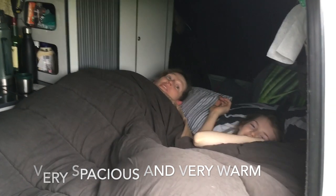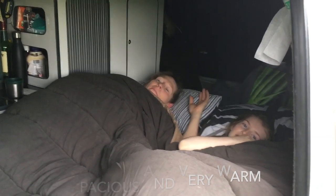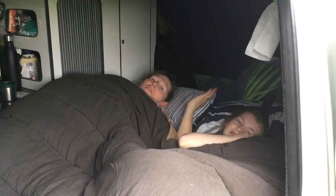How much are they? Not cheap, but worth it. Yeah, because it means I've got loads of space in the van now.